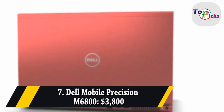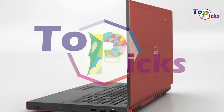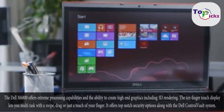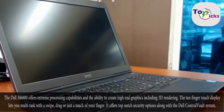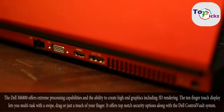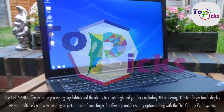Dell Mobile Precision M6800. The Dell M6800 offers extreme processing capabilities and the ability to create high-end graphics including 3D rendering. The 10-finger touch display lets you multi-task with a swipe, drag, or just a touch of your finger. It offers top-notch security options along with the Dell Control Vault system.